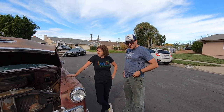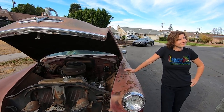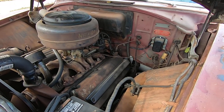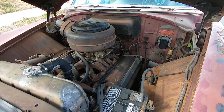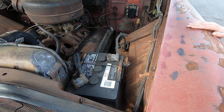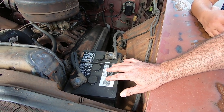I do have a Hemi car — it's a 1953 Dodge Coronet. This will be the first year that Dodge put a Hemi in the Coronet. It's a baby Hemi, a 241 Hemi two-barrel. I know, two-barrel guys, but it does scoot and boot.